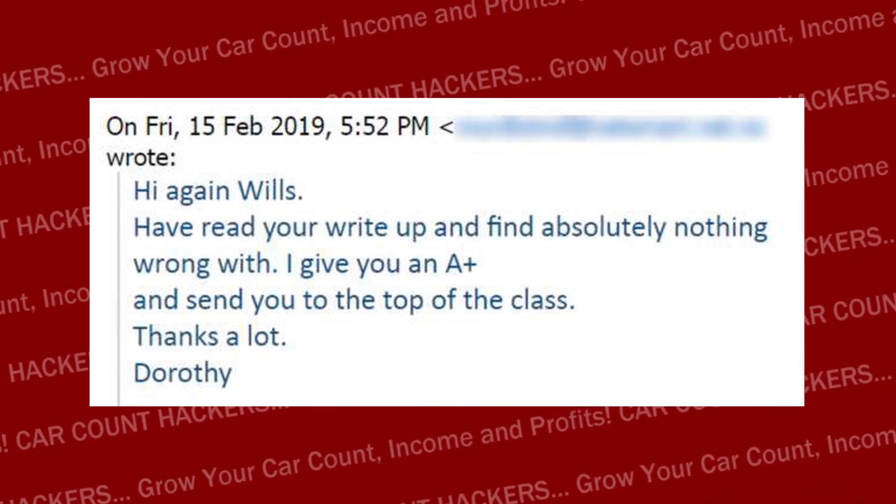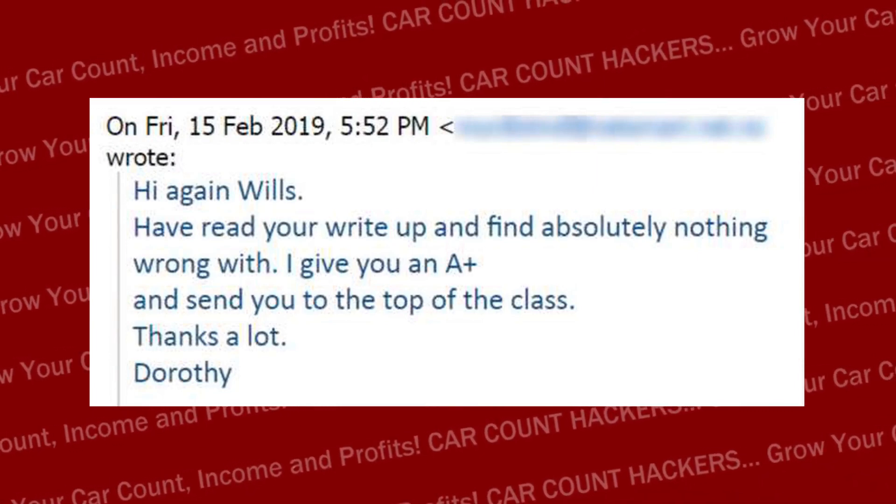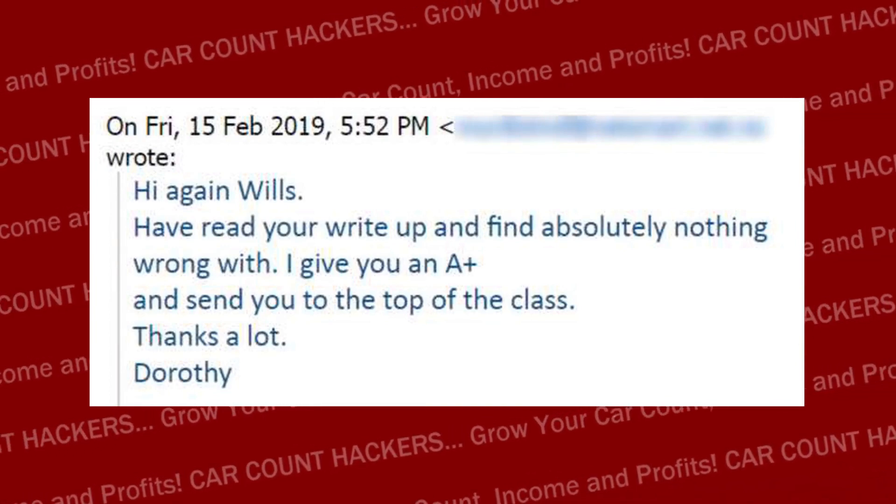When William sent that information to the newspaper, he got a response and shared it with me. The editor Dorothy said, 'Hi again, I've read your write-up and find absolutely nothing wrong with it. I give you an A-plus and send you to the top of the class.' Since then, William has told me there have been two calls from that simple article.